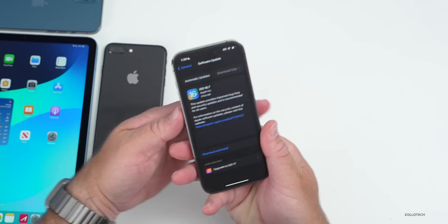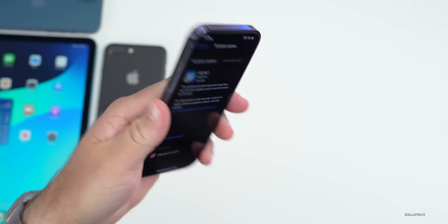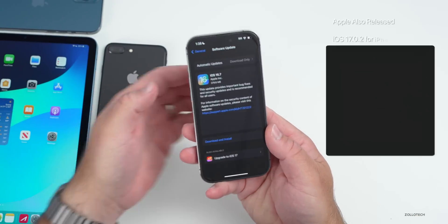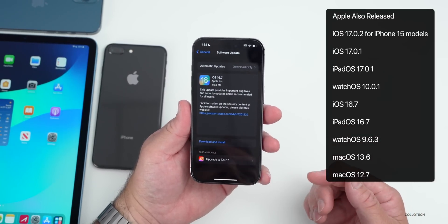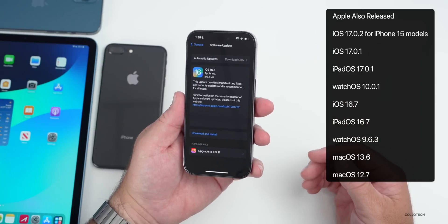The overall size of this update was not very large. It came in at 379.6 megabytes on my iPhone 14 Pro and was about the same on the iPad Air as well. Along with this, Apple also released a ton of other updates — the first iOS 17 update with iOS 17.0.1, new watch updates, and new Mac updates as well.